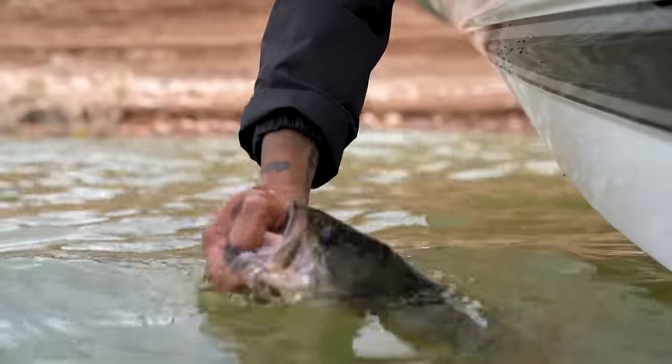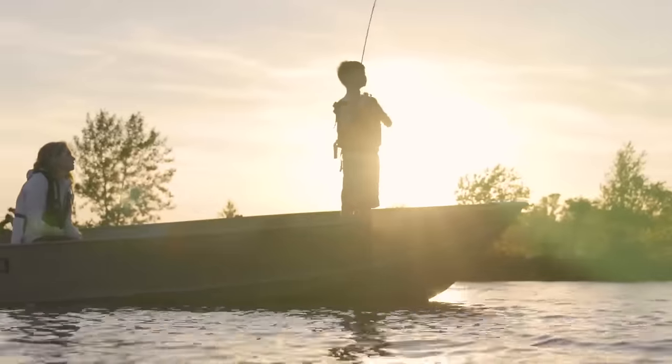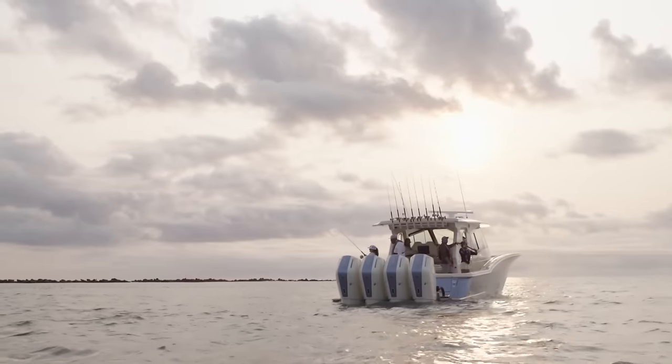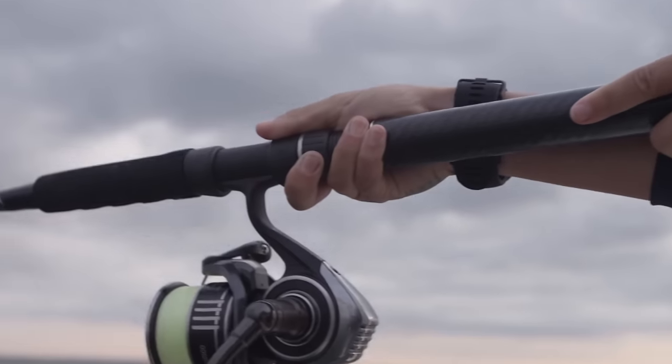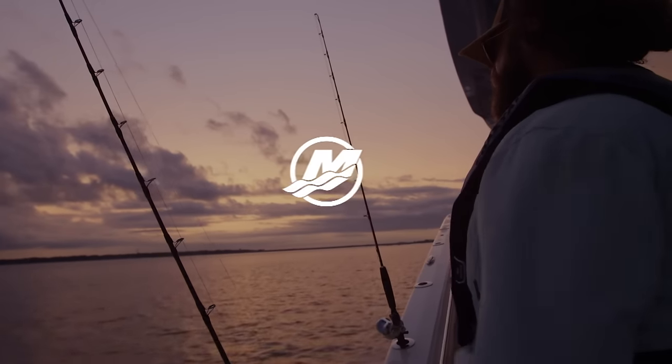The best days happen out here where the only thing on the line is what you can catch, and every cast could be the one that fills your memories with the fish of your lifetime. Mercury engines are made for exploring — so are you. Go boldly.